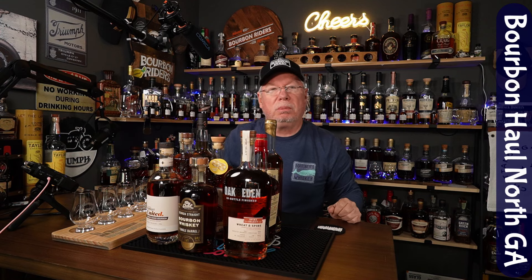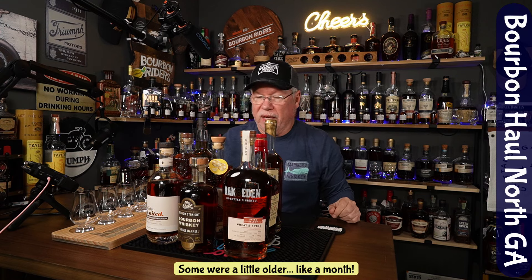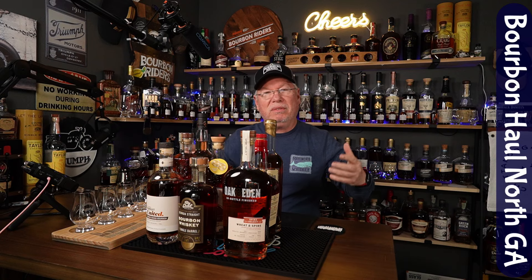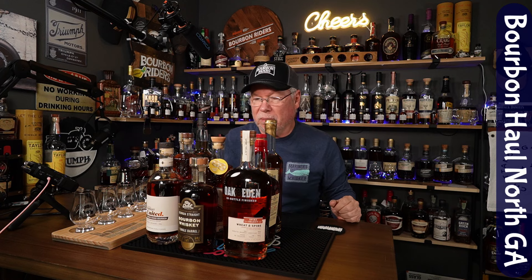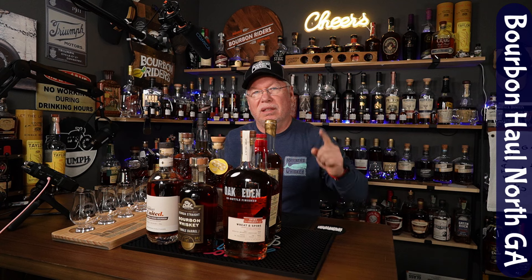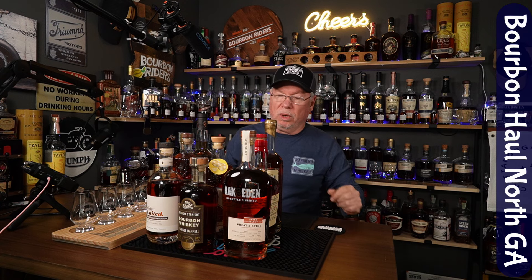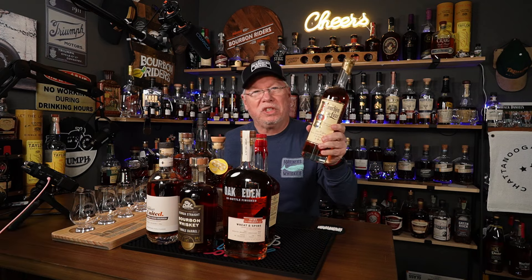So that is our bourbon haul for the last probably two weeks. I'm still buying a lot of whiskeys and bourbons, and it's not really even allocation season yet — we're just starting to see some allocations come out. Today I'm going to be hunting for some of those allocations. We hope you enjoyed our bourbon haul. Let us know what you've gotten recently. And as always, never drink and drive — please drink responsibly. We'll see you next time.